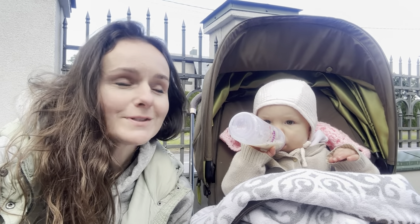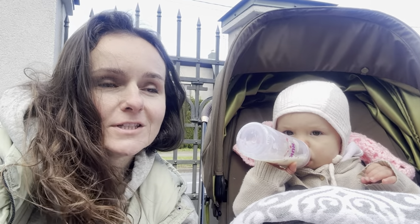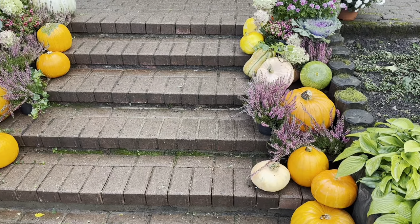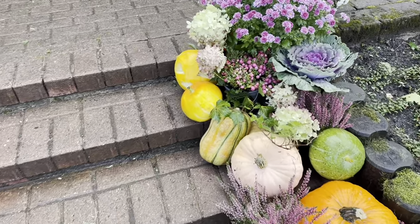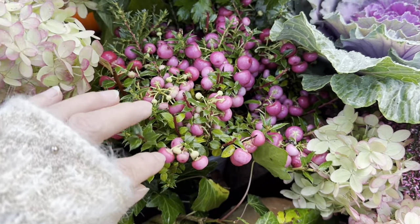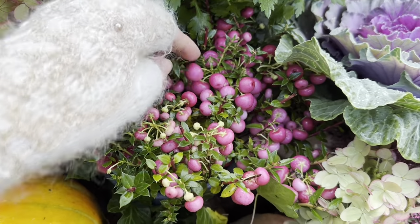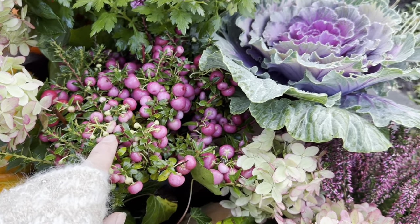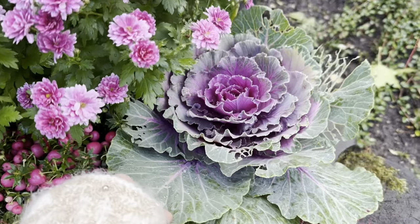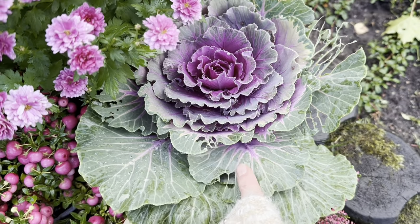I will also choose something from the front porch decorations to paint in my sketchbook. What could that be? I really like these pink berries — they look like cranberries. They are decorative, so I'm not sure that they are edible. I also like this cabbage. Some leaves of the cabbage are already eaten by snails.